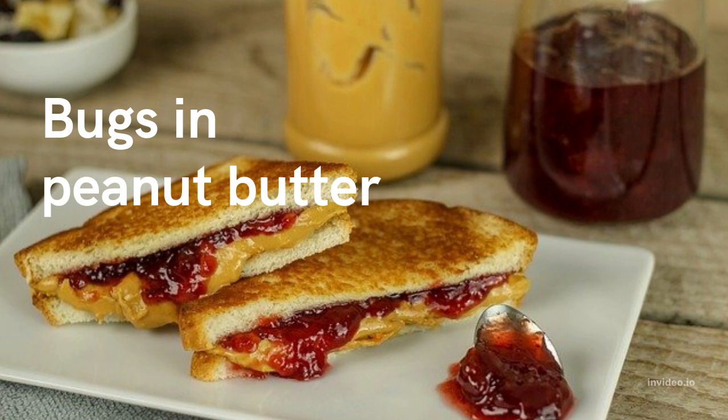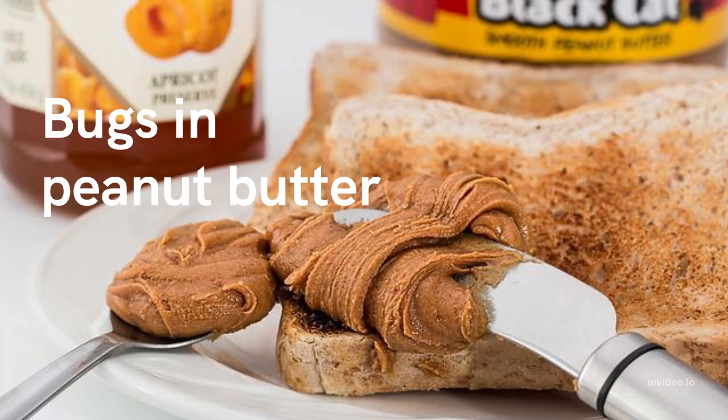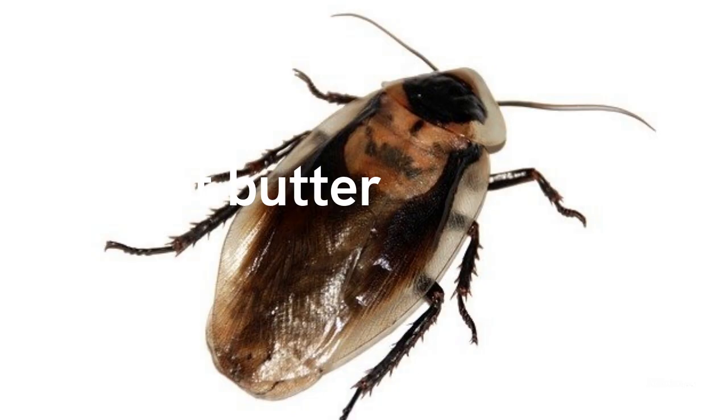Because peanut butter is commercially processed, it'll be exposed to the dangers of processing plants. It may come into contact with pests of every kind, including cockroaches. It's impossible to completely eradicate these pests from a factory. So, peanut butter is processed with trace pieces of cockroaches in it — it contains tiny fragments of cockroaches.